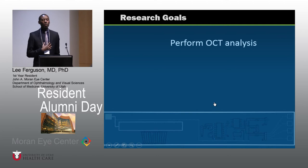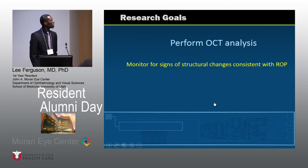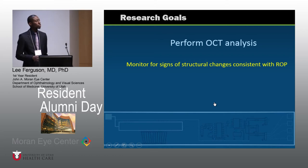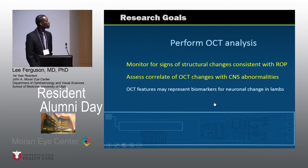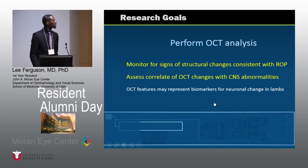What is my goal in all of this? My aims for the lamb study are to perform specific OCT analysis — the idea is to monitor for structural changes consistent with ROP in these premature lambs. I also want to assess and correlate OCT changes with CNS findings, since these lambs do present with some CNS disorders. Specifically, we would look for biomarkers for these neurological changes.